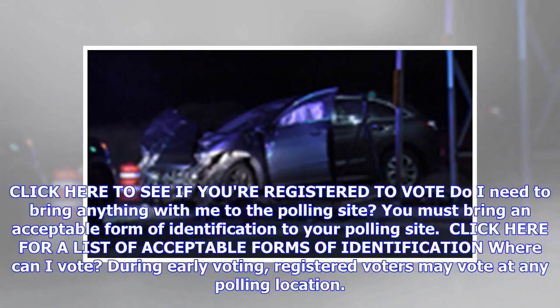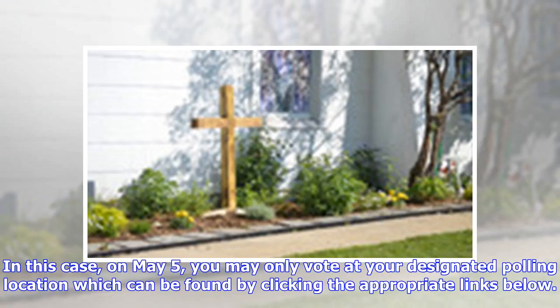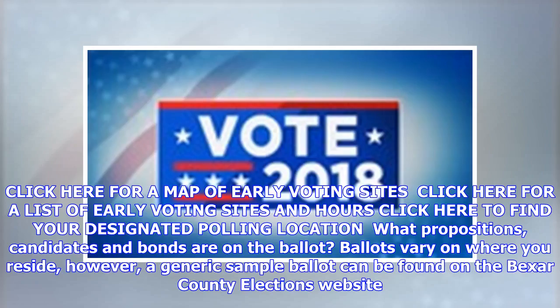Where can I vote? During early voting, registered voters may vote at any polling location. However, on May 5th, you may only vote at your designated polling location, which can be found by clicking the appropriate links below. Click here for a map of early voting sites, a list of early voting sites and hours, or to find your designated polling location.